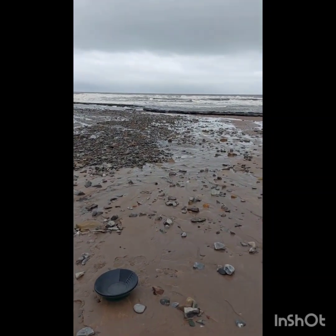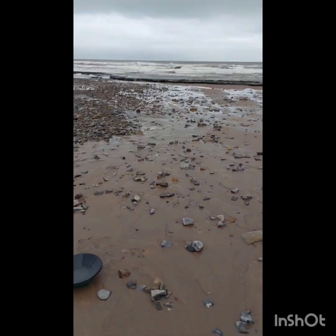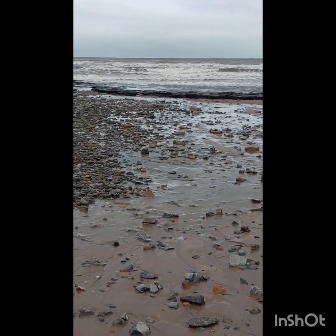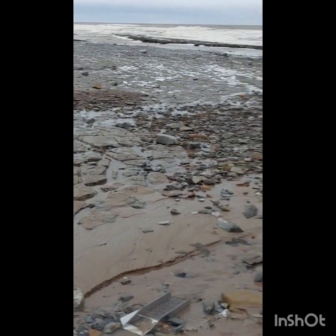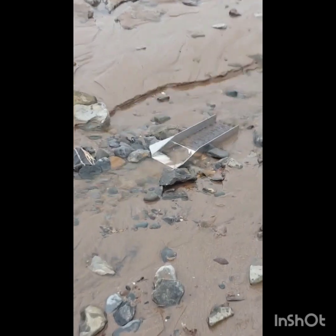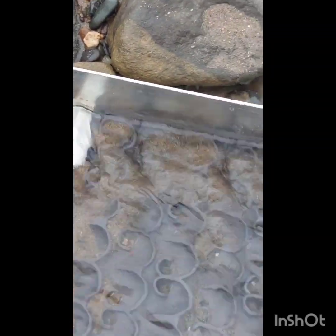Welcome back. We're back at the beach and Storm Kieran is just showing its back end to us - it's on its way out, but unfortunately so is most of the sand. The beach has been ripped and half the sand's gone. Anyway, not to worry, we've got a sluice set up which is pretty painfully slow I must say, but it is working.